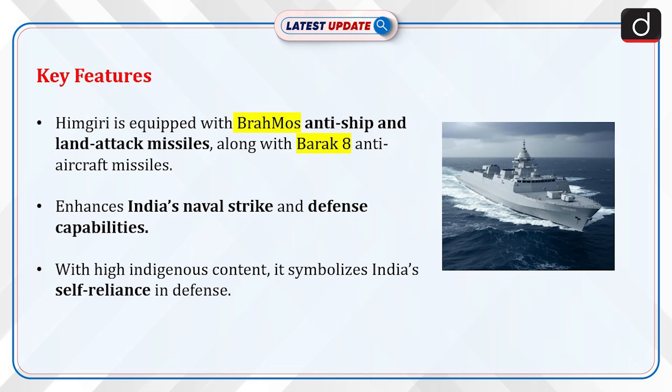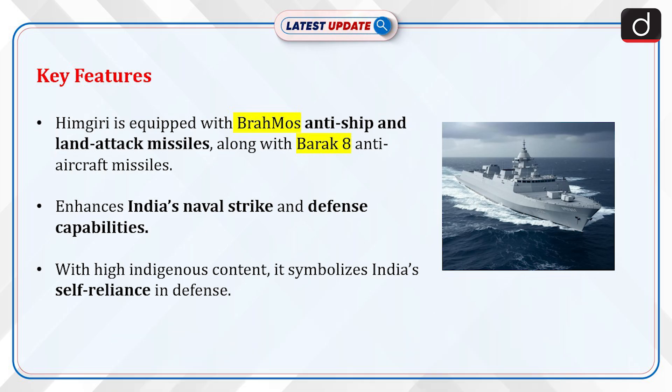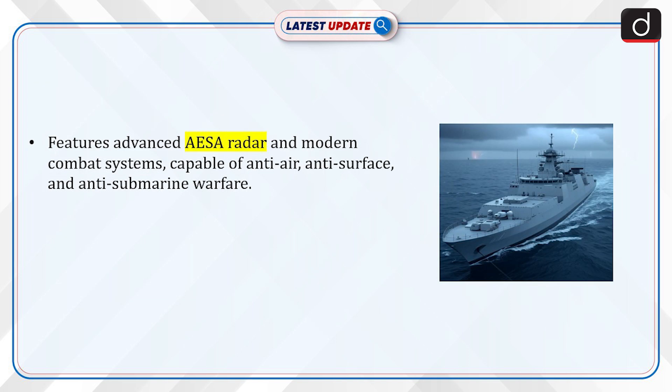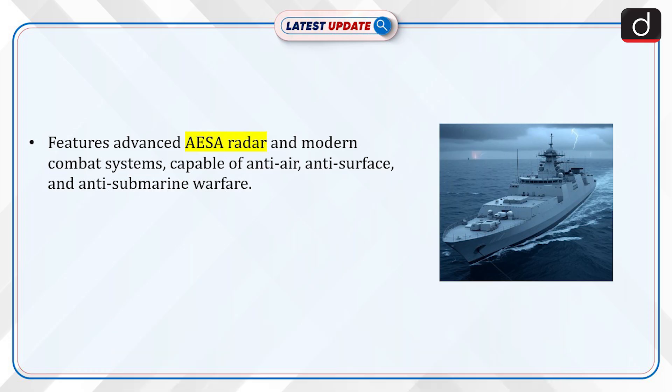Himgiri is equipped with BrahMos anti-ship and land attack missiles, along with BRK-8 anti-aircraft missiles, enhancing India's naval strike and defence capabilities. With high indigenous content, it symbolises India's self-reliance in defence. It features advanced AESA radar and modern combat systems, capable of anti-air, anti-surface, and anti-submarine warfare.